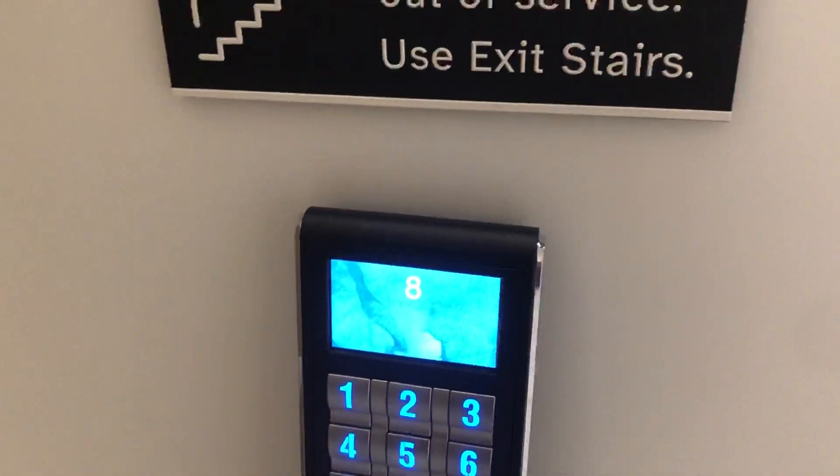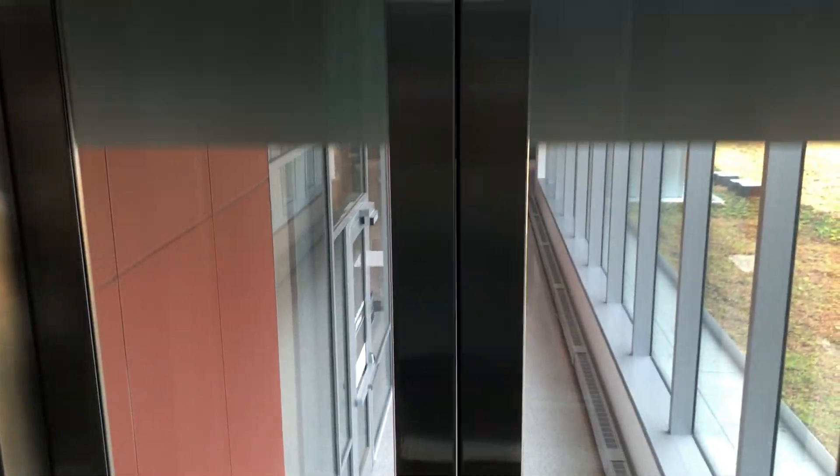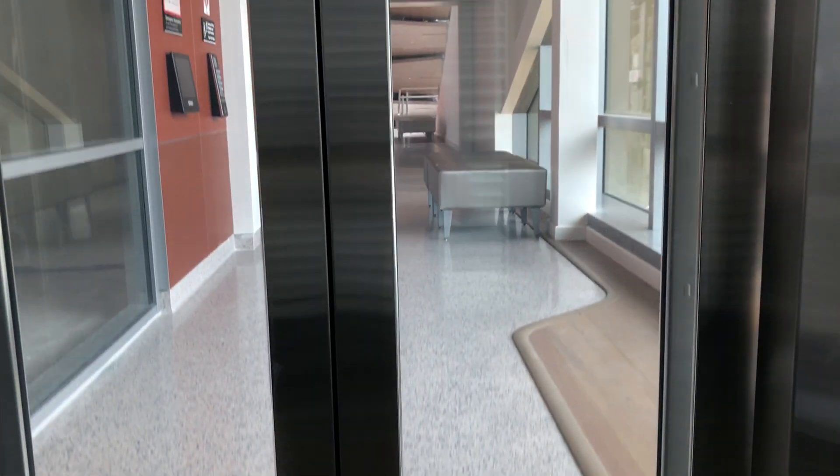I'm going to go back up to eight, and now we'll walk out the front side. The compass keypad is actually on the side there, and some of them are kind of interesting and funny.